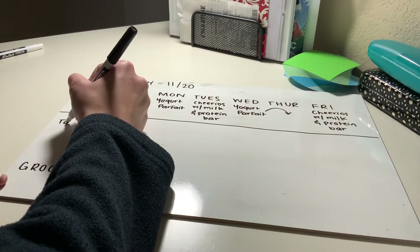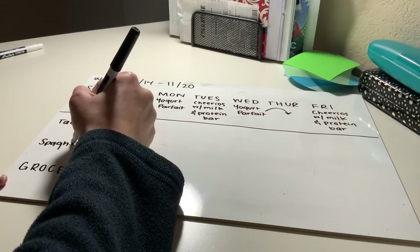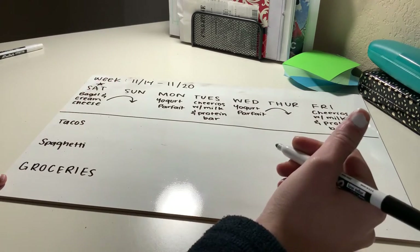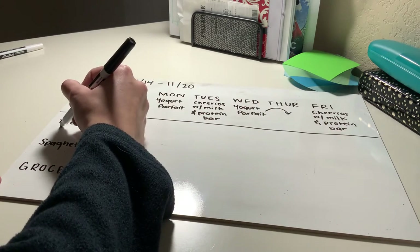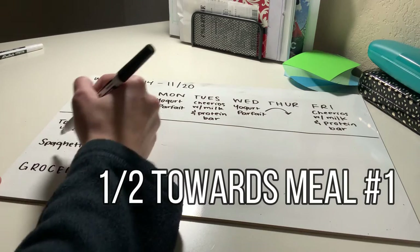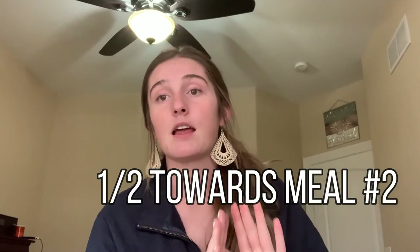Since I shop on Saturday, we're starting our week there. For lunch I'm going to have tacos, and for dinner I'm going to have spaghetti — both include beef. I usually buy and cook between four and six pounds of meat, which might sound like a lot but it usually lasts me a long time. I'll put half toward my tacos and the leftovers, and half toward my spaghetti and those leftovers.